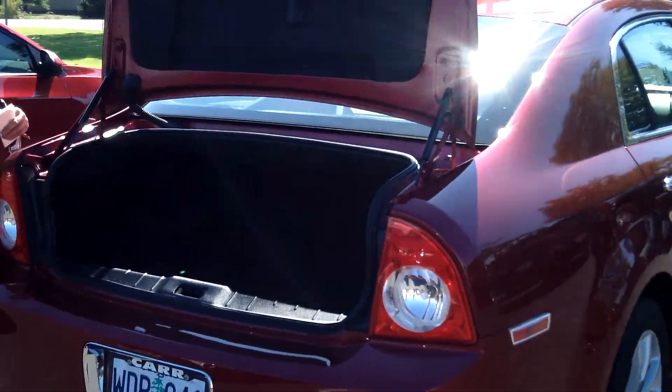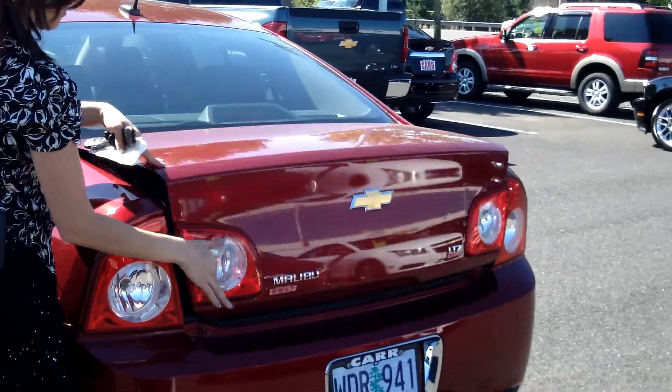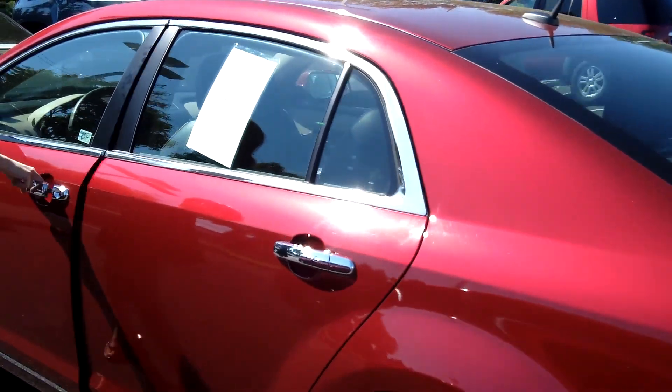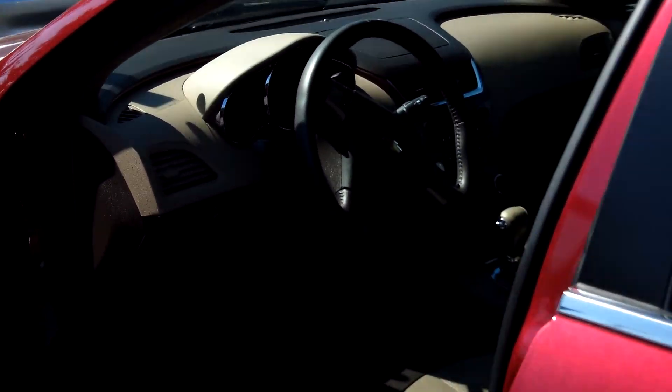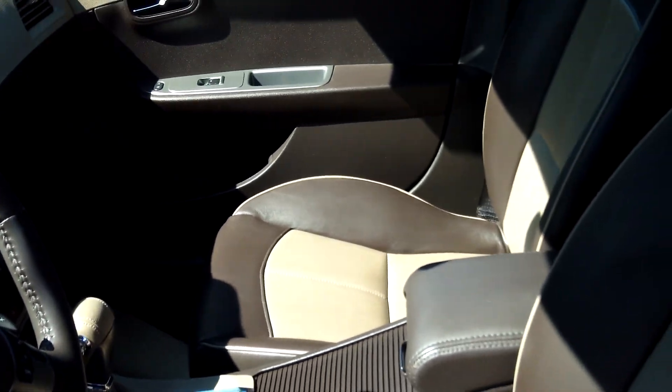It has plenty of cargo space in the trunk. Heated seats, MP3 player, power door locks and windows, and cruise control.